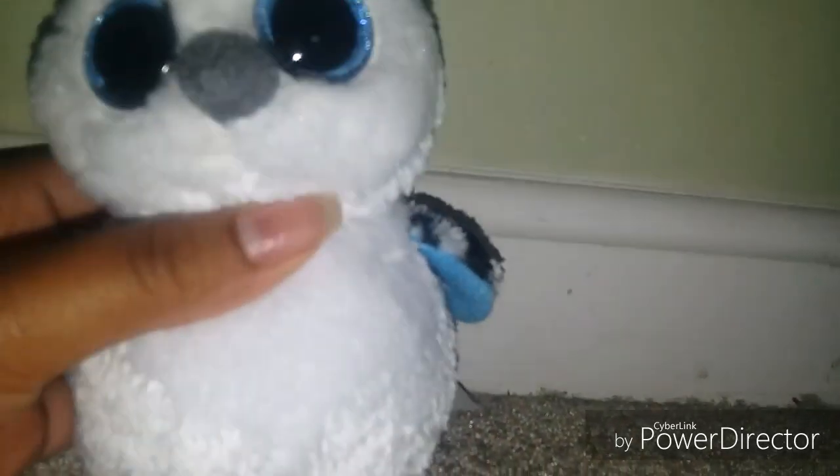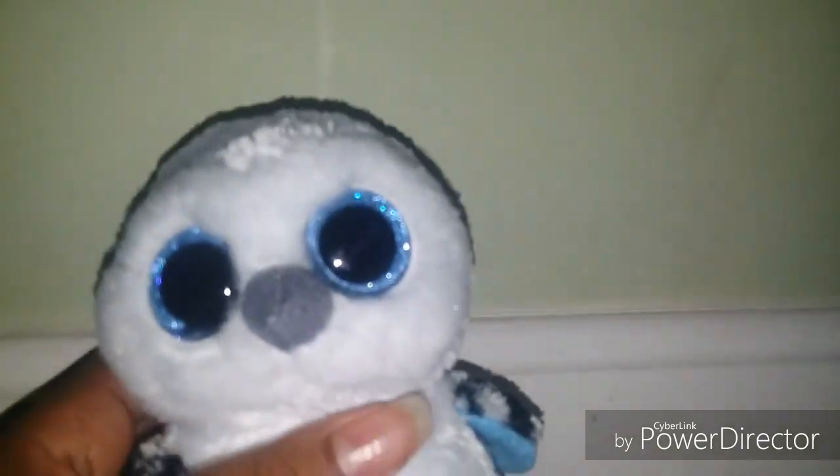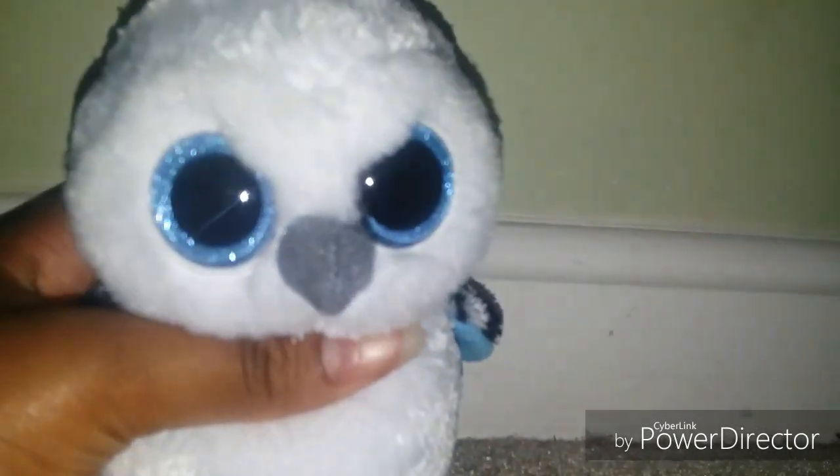Here we have Spells. He's the first glittery-eyes one I've shown today, and there is a non-glittery-eyes version of Spells, but the one I have has glittery eyes. I'm not sad about that at all because a beanie boo is a beanie boo to me. He is a red tag beanie boo.